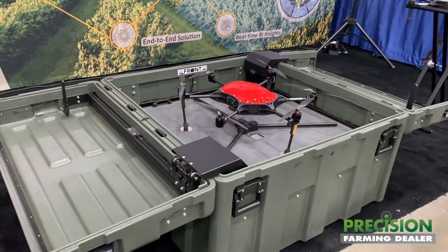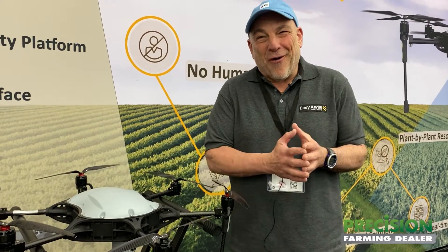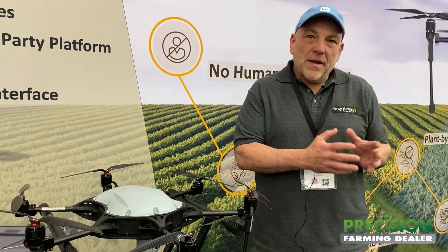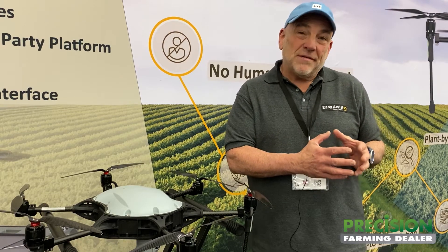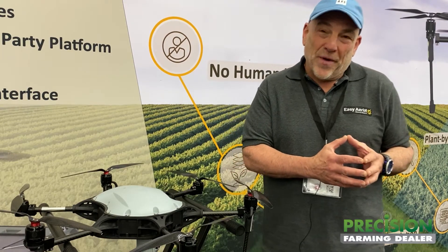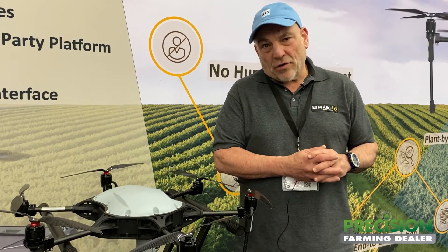There are many drones on the market. The real key for our system is that it lives in a box. The box itself, as you'll see, houses the drone. It charges the drone. It'll do data acquisition, it'll do data processing. It's a secure location. There are cameras completely on the perimeter, and these systems are predominantly designed for military and critical infrastructure.